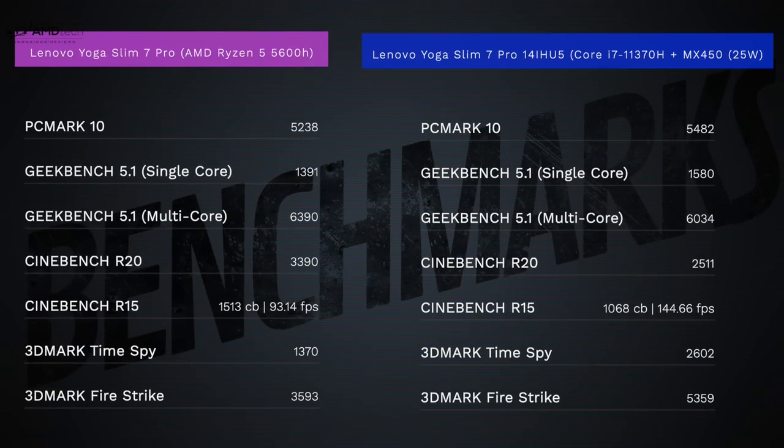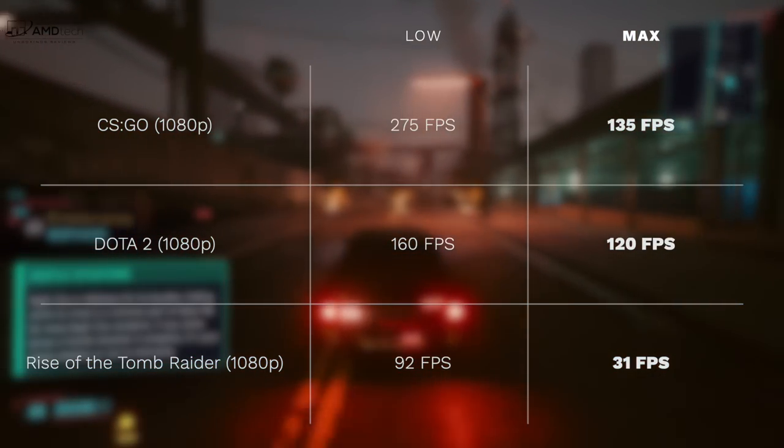When it comes to performance, the Core i7-11370H processor is performing pretty well — as you can see from the numbers, especially compared to the AMD variant. This is very capable for everyday tasks such as Microsoft Office, email, and web browsing. It has 16 gigabytes of LPDDR4X RAM in dual-channel mode, integrated Iris Xe graphics, plus the discrete MX450 GPU in its 25-watt variant, giving you a boost in graphics. Things like video editing and Photoshop are very capable on this machine.